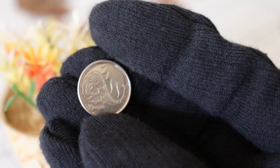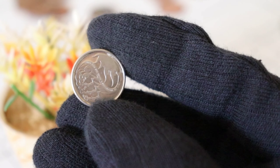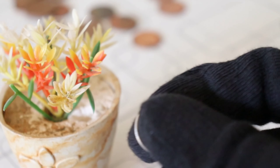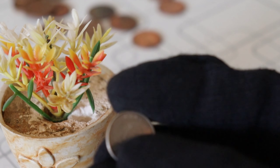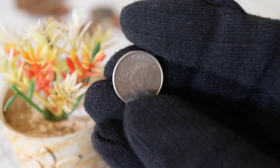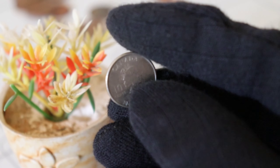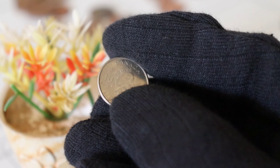That concludes our exploration of the valuable 2001 Canada Ten Cents coin. If you found this information valuable and intriguing, give this video a thumbs up, share it with your friends, and don't forget to subscribe for more captivating insights into the world of rare coins and valuable artifacts. Who knows — your next extraordinary discovery might be just a coin flip away. Until next time, happy collecting!